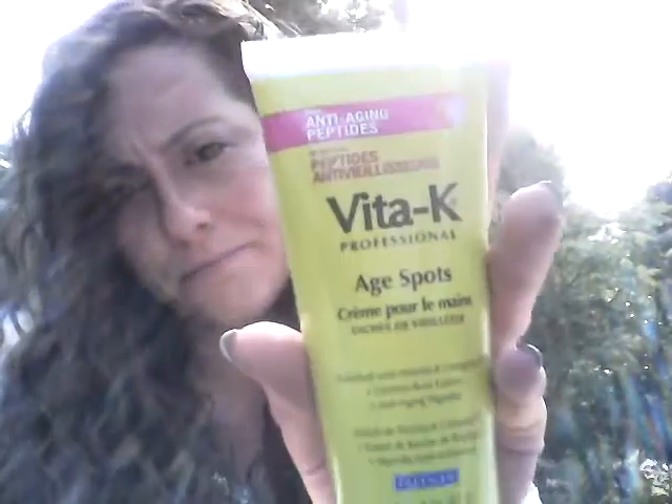Inside I got a Vita-K Professional Age Box and it looks like this. Also inside, I got to pick some great samples this month that they hadn't had before, which is Bath and Body Works Bath Gel. I love Bath and Body Works. This one is Paris Amore Sheen Rich Shower Gel and it looks like this.